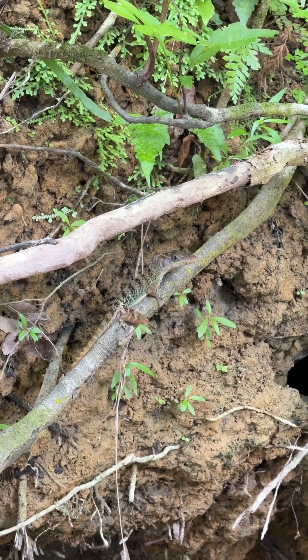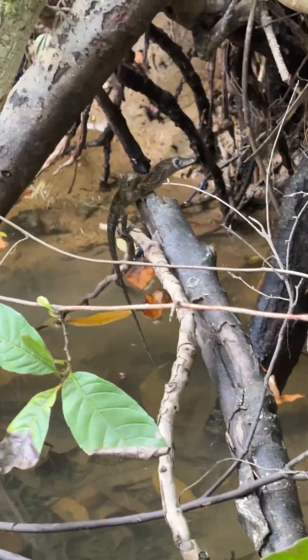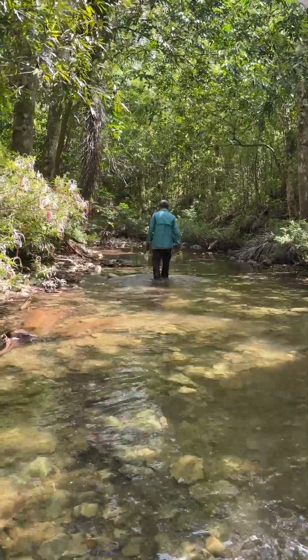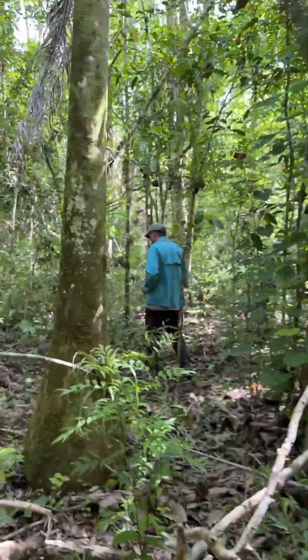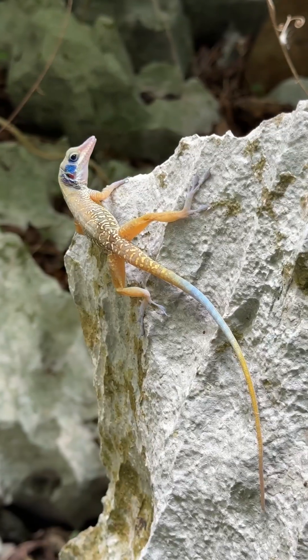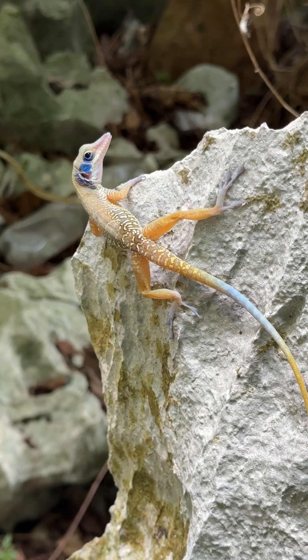With all the habitat measurements and photos I got, I definitely feel I understand how to better care for my stream anoles at home. But this trip isn't over — we'll get some rest for the night for an early drive to Viñales, where I'll learn more about another extremely unique species I keep: the Cuban cliff anole.